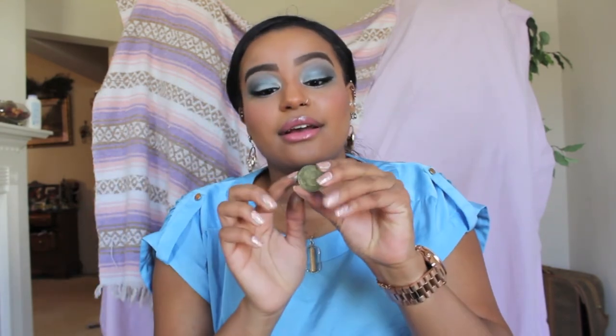The next color I'm obsessed with is another foil shadow called Jester. It's a limey, bright green color. The great thing about green eyeshadow, if you're a brown-eyed beauty like me, is that it really makes the brown pigment in your eyes pop and makes you look even more gorgeous.